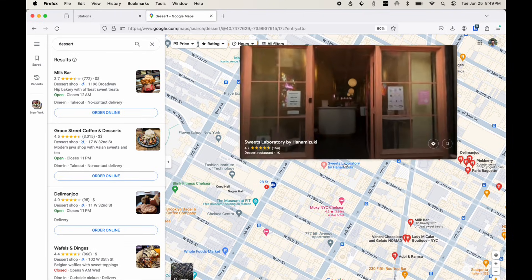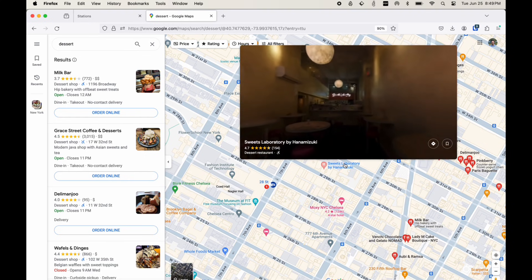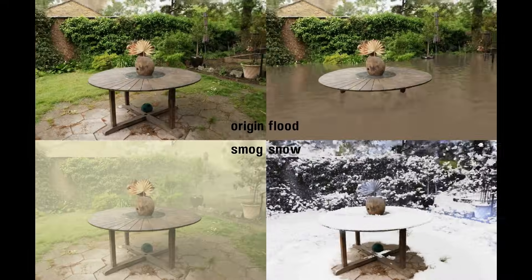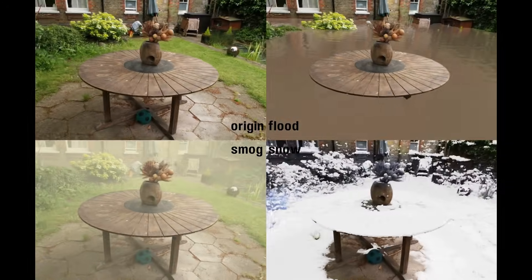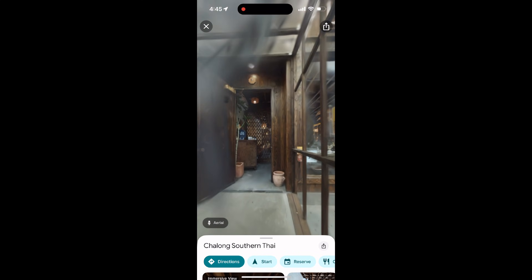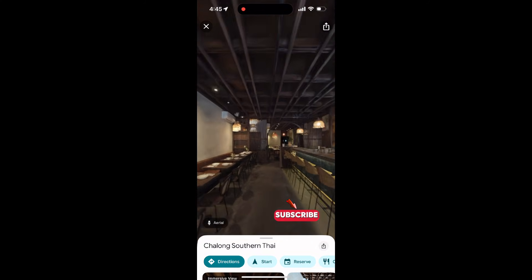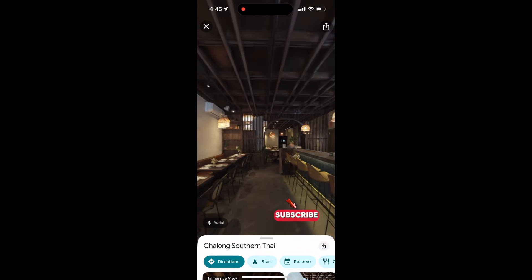Expect Google to continue building out Immersive View — extending it to outdoor radiance fields, adding dynamic weather layers, and eventually offering location-backed ads and commerce. Your expectation of imaging could shift from flat photos to interactive volumetric scenes sooner than you think. If you learned something from today's video, please consider subscribing and let me know if you'd like to learn more about how companies are currently using radiance field-based representations.